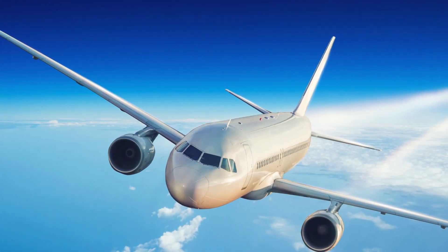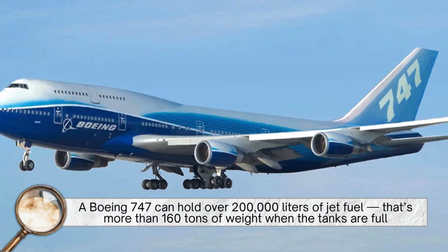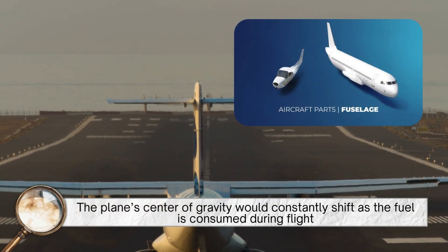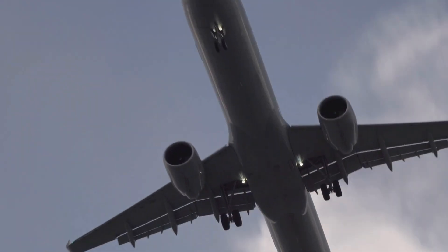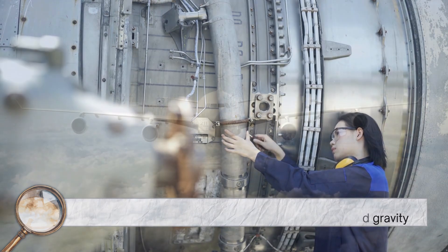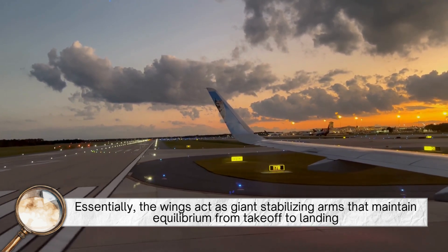First, let's start with the most obvious reason: weight distribution and balance. A modern passenger jet carries thousands of gallons of fuel. For example, a Boeing 747 can hold over 200,000 liters of jet fuel — that's more than 160 tons of weight when the tanks are full. If all that fuel were stored in the fuselage, the plane's center of gravity would constantly shift as the fuel is consumed during flight, making the aircraft unstable and more difficult to control. By storing the fuel in the wings, engineers spread out this enormous weight across a wide area that aligns naturally with the plane's center of lift and gravity, helping keep the aircraft balanced throughout the flight, even as the fuel burns off. Essentially, the wings act as giant stabilizing arms that maintain equilibrium from takeoff to landing.